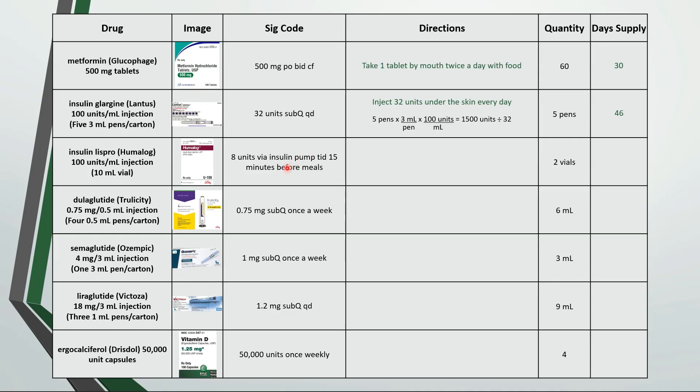This is inject 8 units via insulin pump 3 times a day, 15 minutes before meals. We have 2 vials; each vial is 10 milliliters and each milliliter has 100 units, so we have a total of 2,000 units. Set up your calculations using dimensional analysis and again we're left with units. If we're using 8 units 3 times a day then we can use up to 24 units a day. So 2,000 divided by 24 is about an 83 day supply.